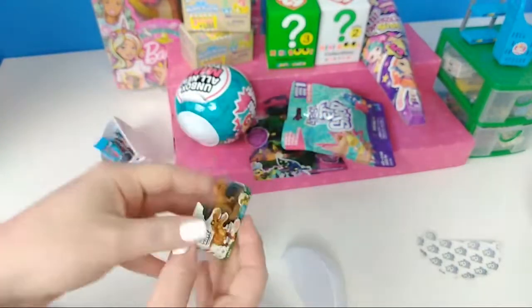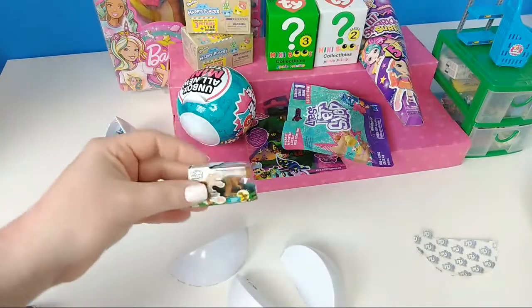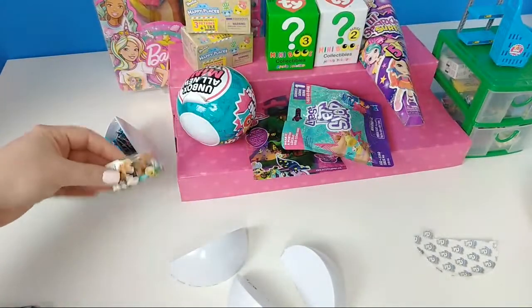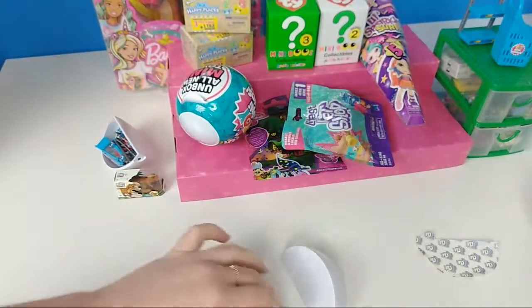I just think these are really cool, really neat for a little miniature. We have this one already, but it's really cool. It's always nice to have a good double.